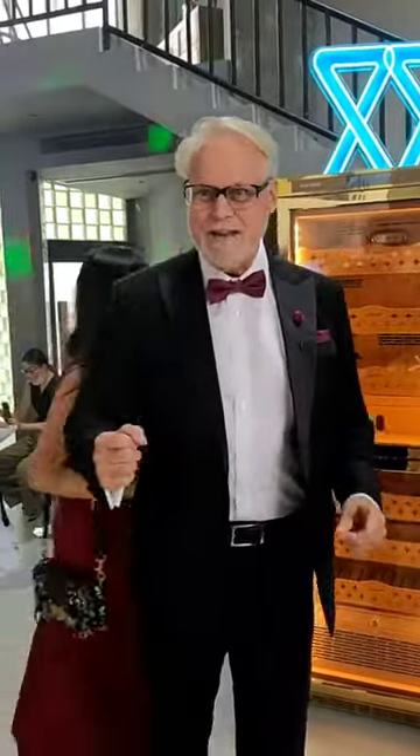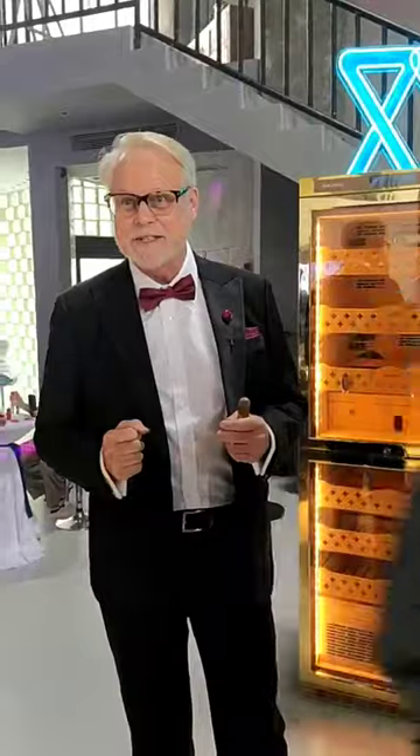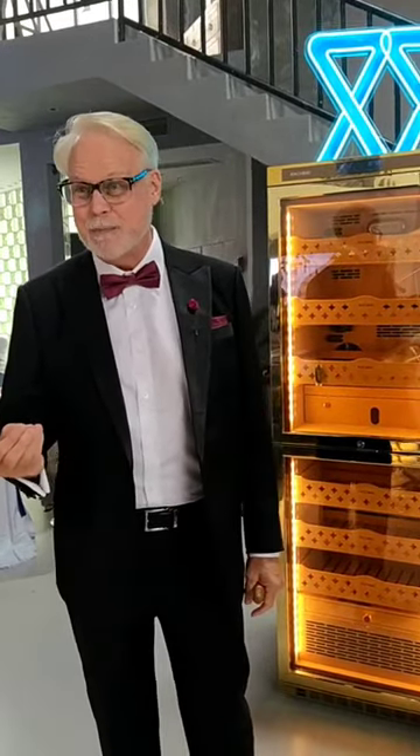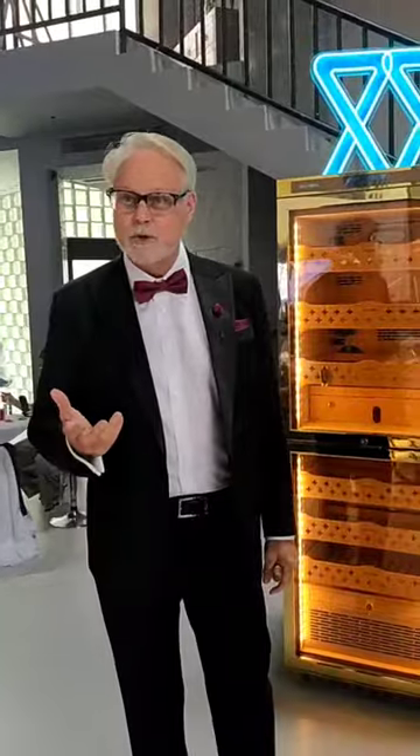Hey, cigar lovers. Today I'm at the Ratchin event in Shenzhen, and they're kicking off some new products here. Ratchin is always known for their great craftsmanship and technology, along with their beautiful designs.